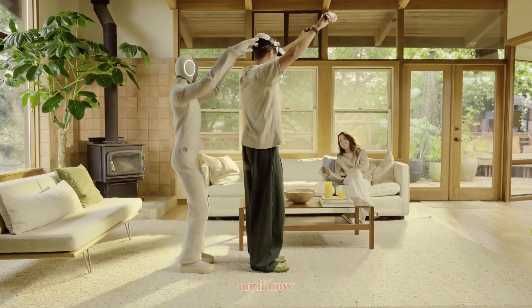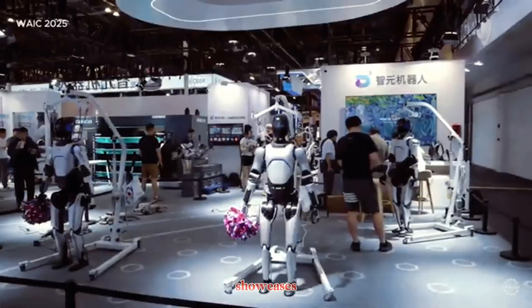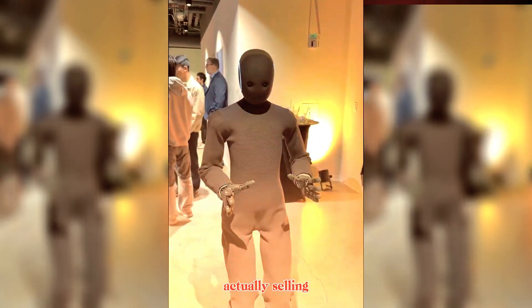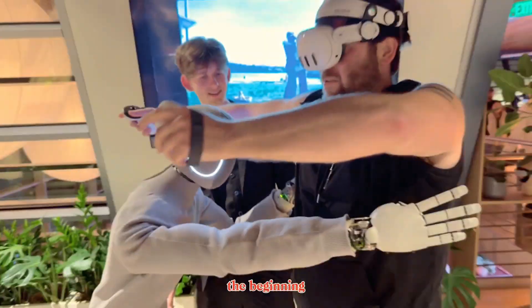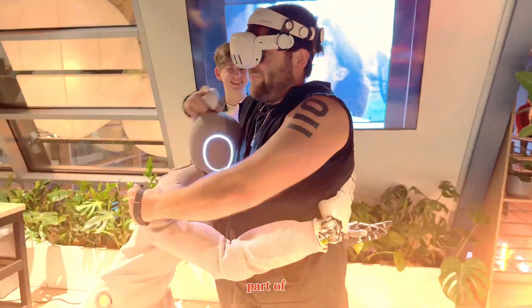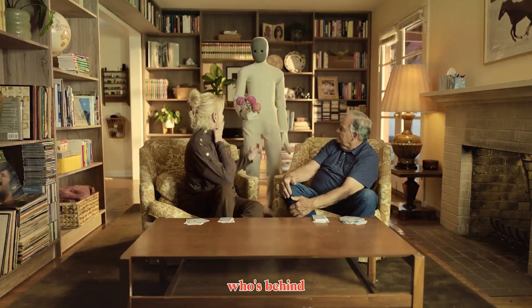Think about what this means for robotics. Until now, humanoid robots have mostly existed in research labs or tech showcases. But 1X is taking the bold step of actually selling one — and not just to engineers or corporations, but to consumers. This marks the beginning of a new chapter in robotics, where intelligent machines start becoming part of ordinary homes.